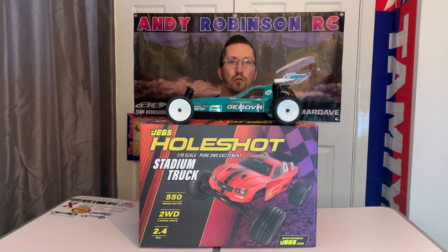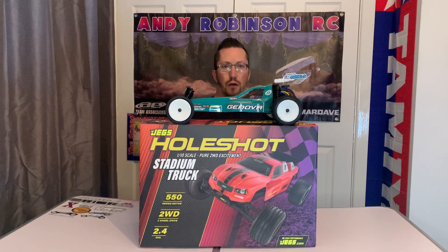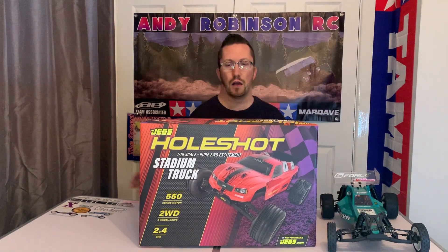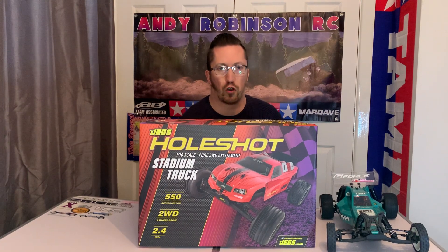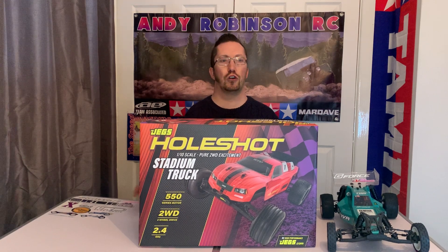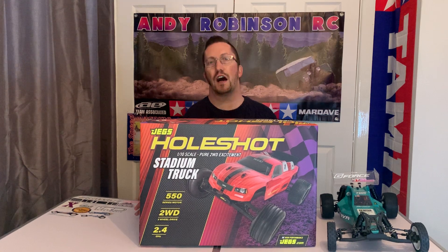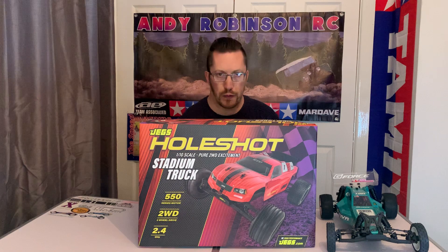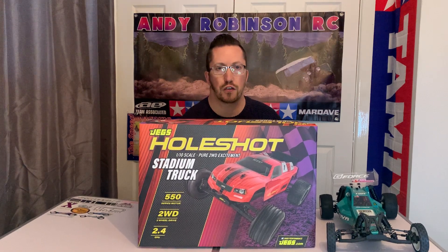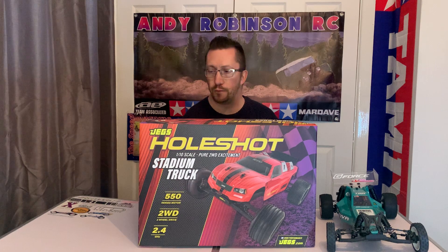Hi there and welcome to Andy Robinson RC - cheers for joining us on the channel today. First thing, I'm just going to move this car out of the way. Before we get any further, hope you all had a great Christmas and enjoyed the festive season. If I don't post another video before then, happy New Year and all the best to all our viewers and subscribers for 2023.